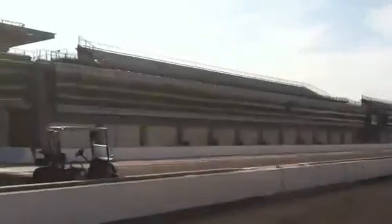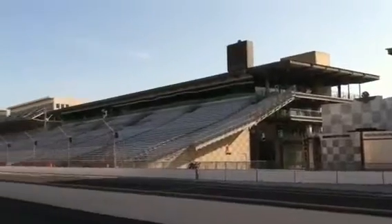250,000 to 300,000 people can be here. The giant pagoda that they built a few years ago — they put $250 million into renovating everything about the track.